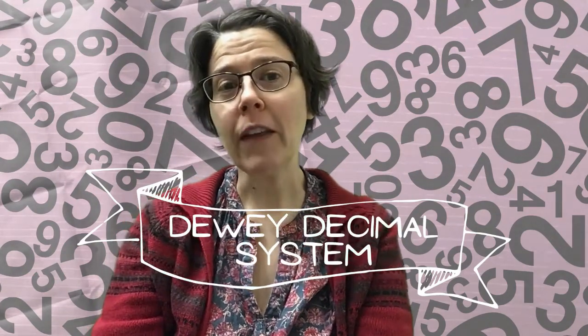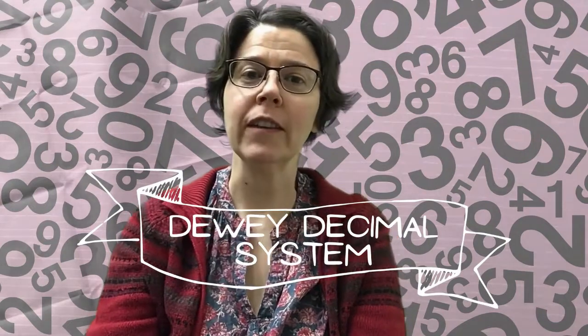Hi everybody! How are you doing today? I'm here today to talk to you about some library skills, and today's library skills have to do with the Dewey Decimal System. Do you know what the Dewey Decimal System is? It's a way of grouping books together by subject so that we can find them easily on the shelf, and when we're done with them we can put them back in the same place so someone else can find them.